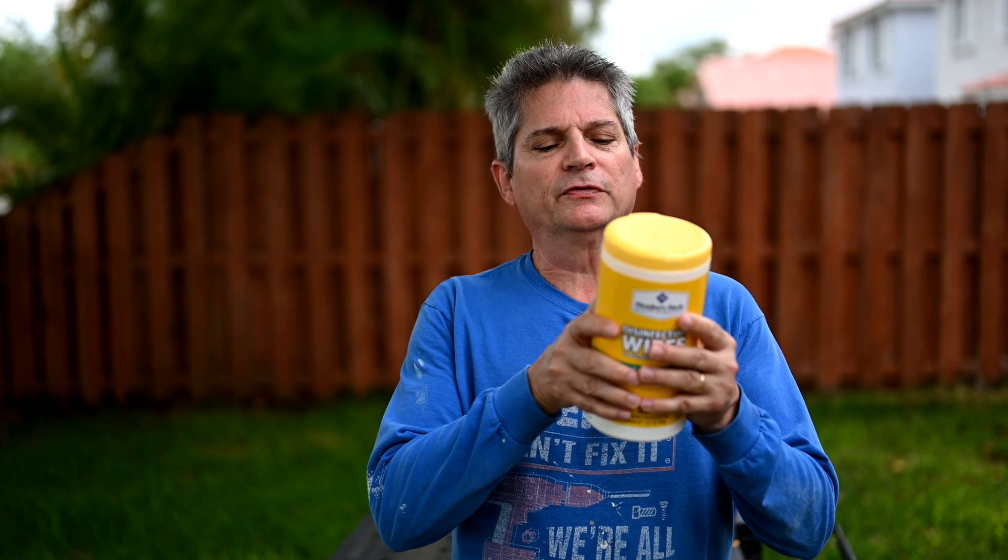I can't stress enough the importance of contact time and keeping the product wet on the surface that you're trying to sanitize. Right here on the back of the label, it says: wipe until the surface is visibly wet, use enough wipes to keep surfaces visibly wet for four minutes, allow surface to remain wet for four minutes, let air dry. That means you don't wipe it off afterwards — just wipe it, keep it nice and wet for four minutes, then let it dry naturally.